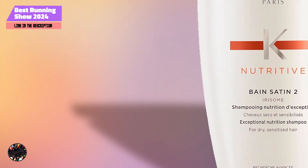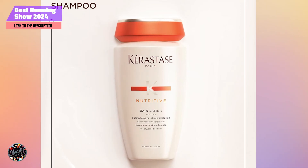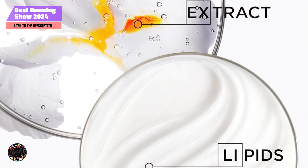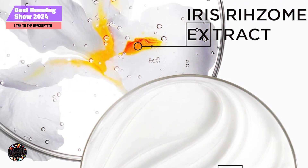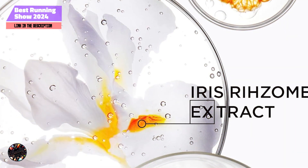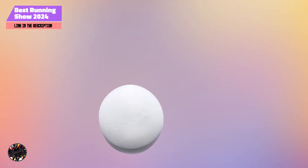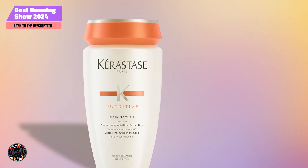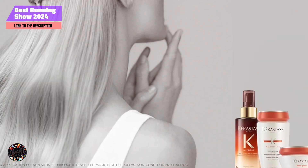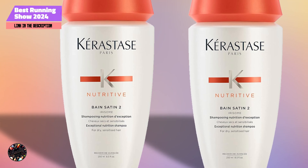This shampoo provides essential moisture while maintaining a balanced scalp. It's perfect for restoring the softness and elasticity of dry hair. To use, apply a small amount to wet hair, massage into the scalp, and rinse thoroughly. For optimal results, follow with the Kerastase Nutritive Conditioner. Kerastase Bain Satin 2 has a smooth, creamy texture that lathers well and rinses out cleanly. It's easy to distribute through the hair, making it suitable for daily use. The formula is designed to hydrate and soften hair without weighing it down. The 8.5-ounce bottle typically lasts around 2-3 months with regular use. Its concentrated formula means you don't need to use a lot per wash, making it a cost-effective option for maintaining hydrated, healthy hair.